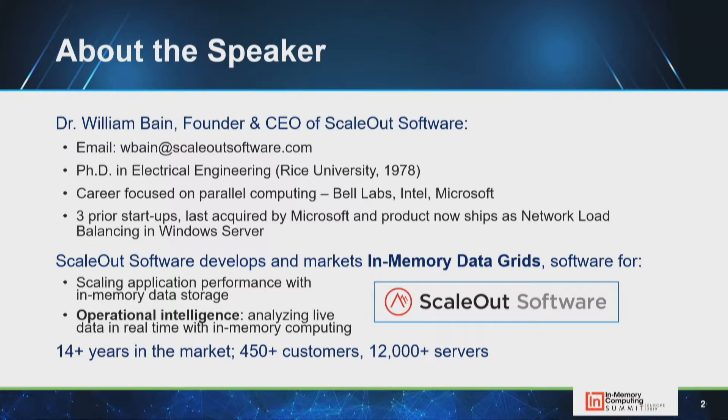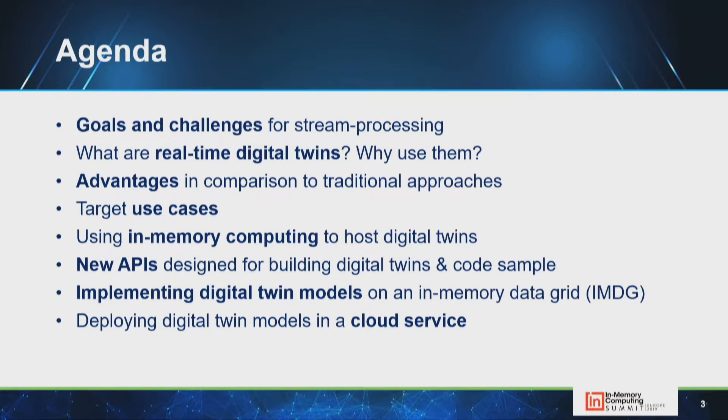Stream processing is an example of operational intelligence. My career has been focused on data parallel computing at Intel supercomputers and Bell Laboratories. I founded Scale-Out Software to create in-memory data grids for scaling application performance with highly available in-memory data storage, and to enable operational intelligence — the ability to introspect and analyze fast-changing data to provide real-time feedback to a live system.